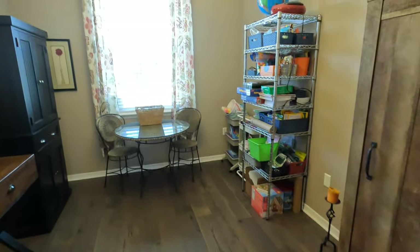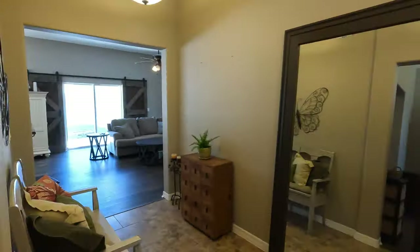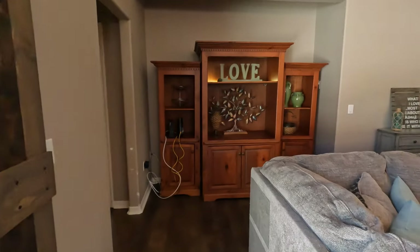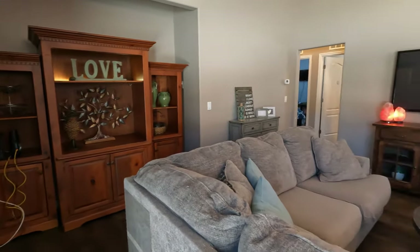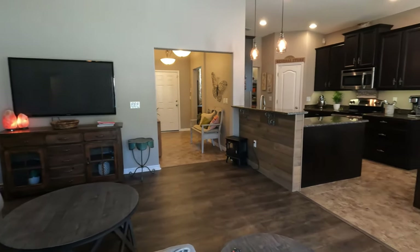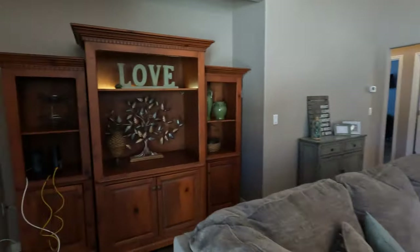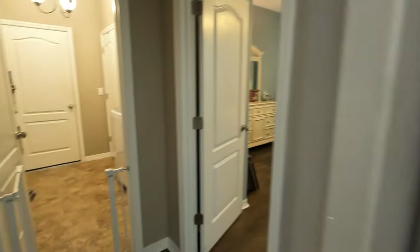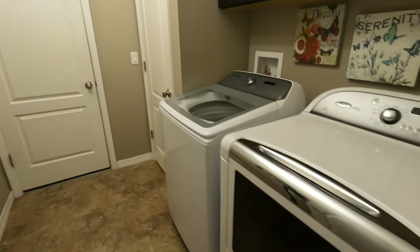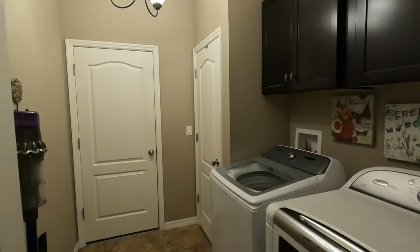This home also has a flex space on top of the three bedrooms, so you could turn this into basically whatever you wanted — the possibilities are endless. An office space, a craft room, game room, reading room, whatever you would like it to be. Another feature of this home that I think is really important to talk about, especially if you are concerned about quality of air, is that the seller has installed a UVC blue light in the air conditioner, which helps to purify the air quality within your home.